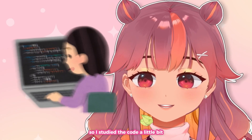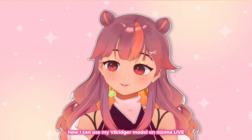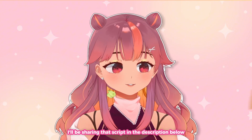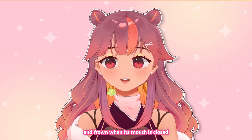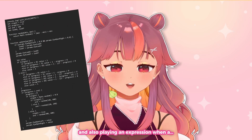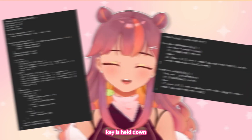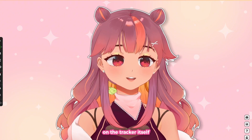I studied the code a little bit and figured out how I can use my VTuber model on Nijima Live. I'll be sharing that script in the description below, as well as the script for making your model smile and frown when its mouth is closed. They also sent me scripts for automatic blinking and playing an expression when a key is held down.